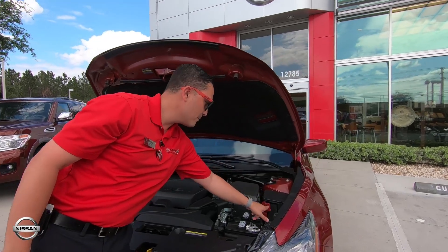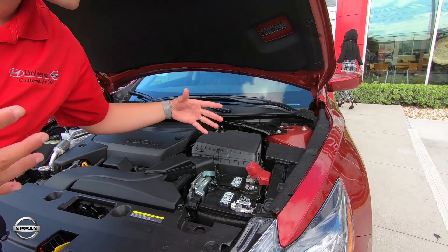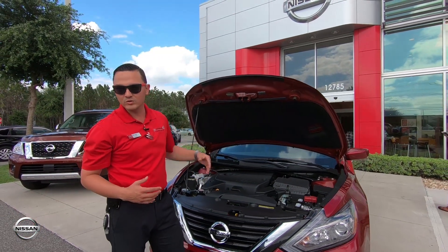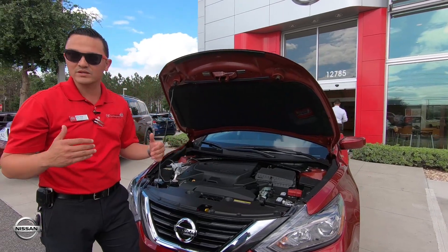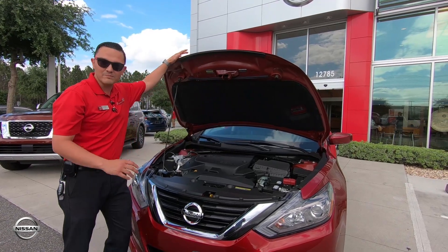Check this out — battery saver function right there. That's going to give you that extra juice you need because it's not going to allow you to waste your battery. If you leave a door open and you leave some lights on, this is actually going to recognize that and within about 15 minutes it will shut it off for you, so you never come out to that dreaded dead battery.